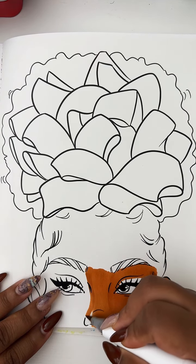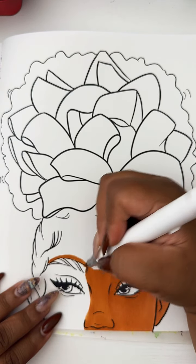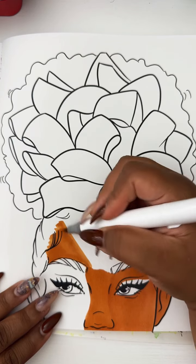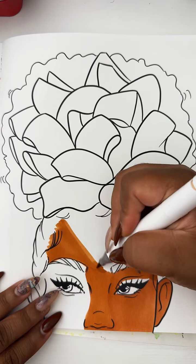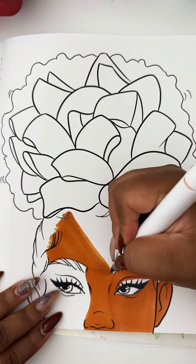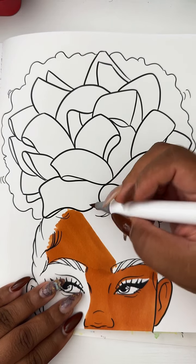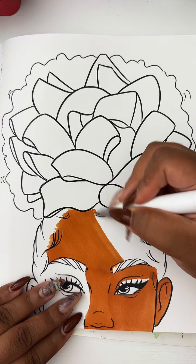These are all Ohuhu markers. Now, the markers themselves keep it from looking streaky because these are a nice quality alcohol-based marker. If you use a marker like Crayola or a water-based marker, that's when you're going to really experience streaking. These will still streak if you let it dry, so I try to color in sections so that wherever there is a streak, it kind of goes where I'll be putting a shadow out anyway — that's kind of how I think about it.